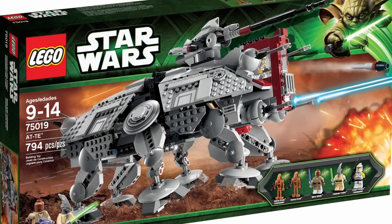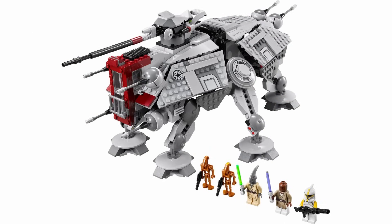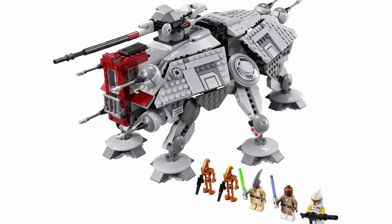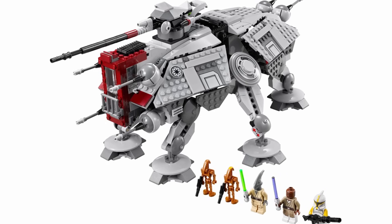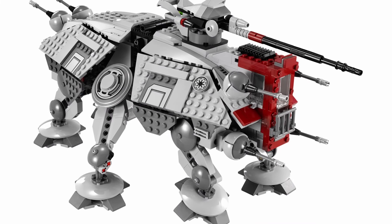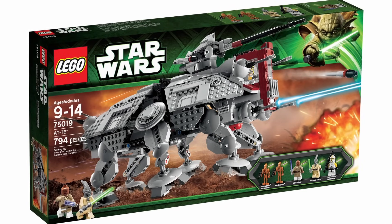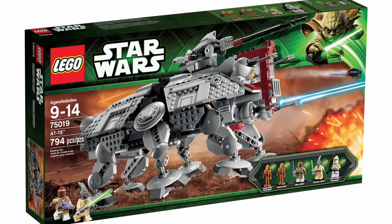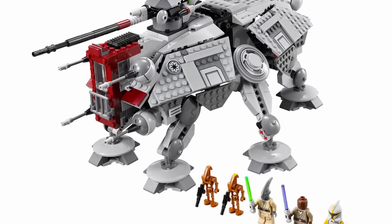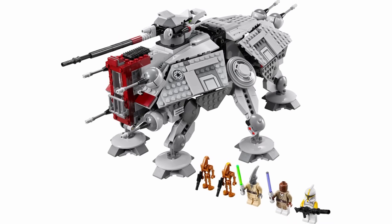Moving on to the number 4 spot, I have 75019 ATTE. This set was released back in 2013 with 794 pieces and a retail price of $90, and if you want it new today it's currently going for around $300. At the time, this was the best ATTE that LEGO had ever made — it was definitely a significant upgrade from the 2008 model. My only problem with the set as a whole is I definitely think it could have come with more minifigures; you're only getting 5 figures for $90. I think it would have been really easy for LEGO to throw in an extra Clone Trooper or maybe even 2, but other than that I think this set is incredible.